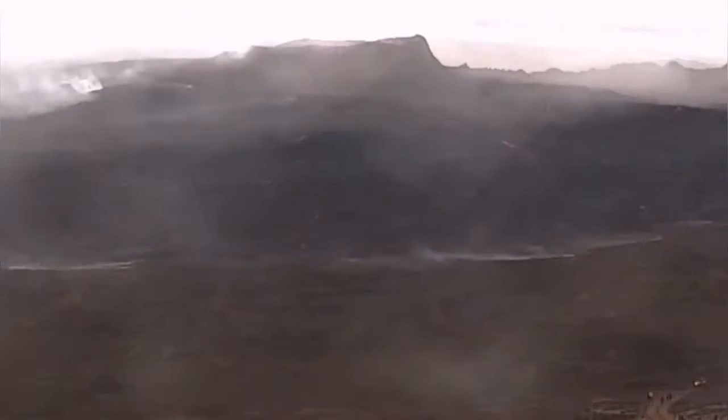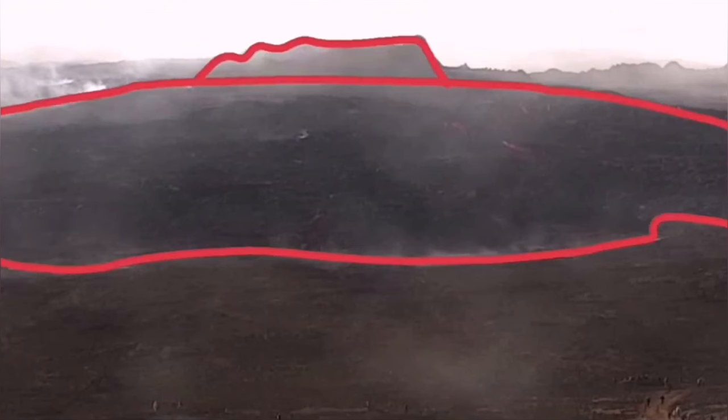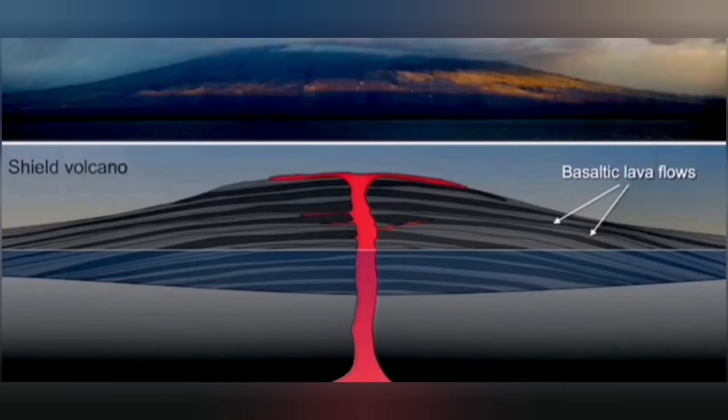We have seen this in the Fegerdesville volcano. The shape of the volcano ended up looking like a shield, as you can see here — that is where the name comes from. A shield volcano looks like a shield; the lava is very runny and it just makes that shape.